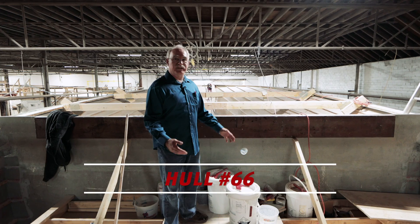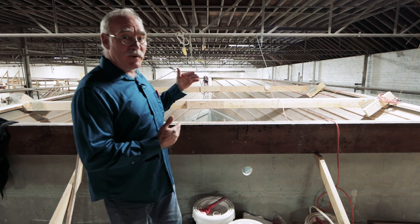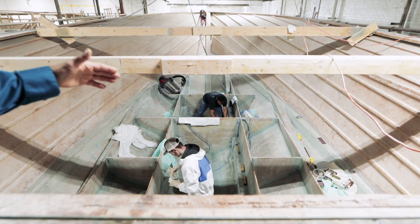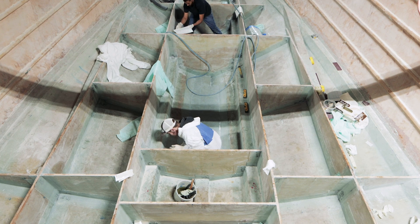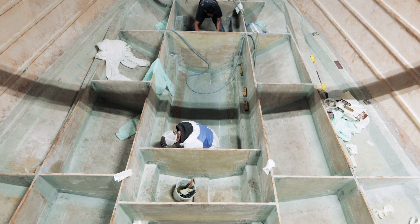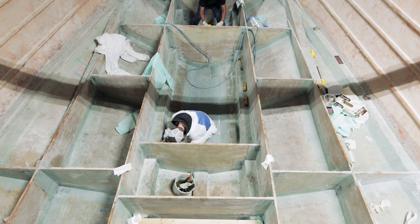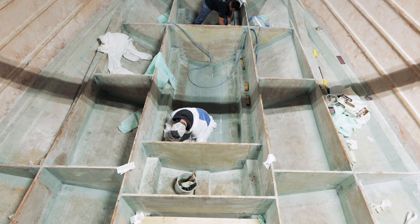Here we are on Hull 66, and once again we discover that this boat is really just a few weeks behind the Project Caribbean boat. If we look down forward here we can see that the guys are glass tabbing the egg crating, and that glass tab work really just consists of putting fiberglass reinforcements on all of the junctions to make the boat durable and able to withstand all the shocks and abuse it'll take through its lifetime.